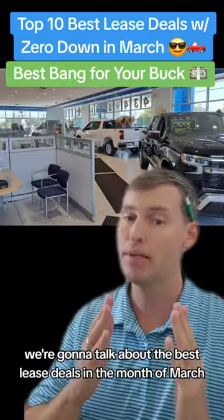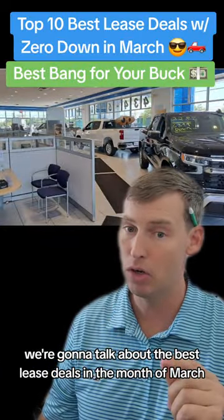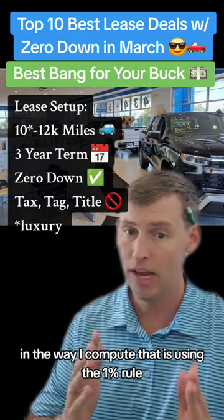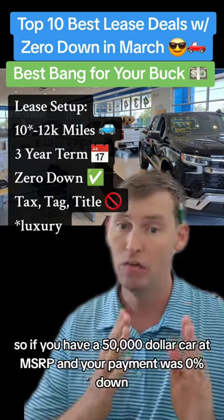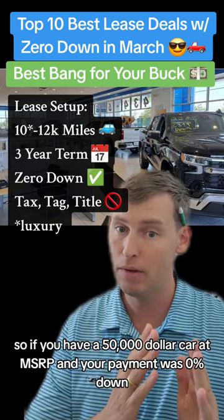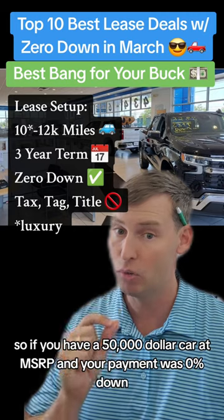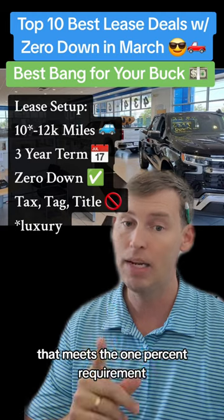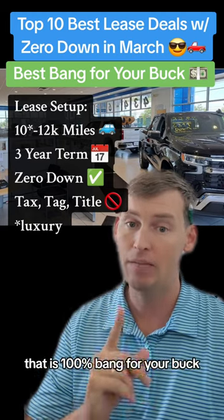On today's video we're going to talk about the best lease deals in the month of March and the best bang for your buck on these lease deals. The way I compute that is using the 1% rule. So if you have a $50,000 car at MSRP and your payment with 0% down is $500 a month, that meets the 1% requirement — that is 100% bang for your buck.